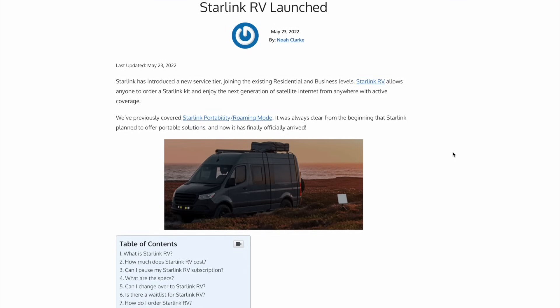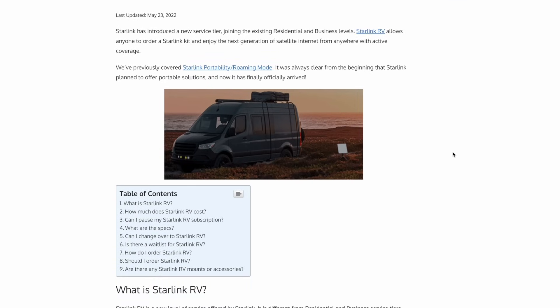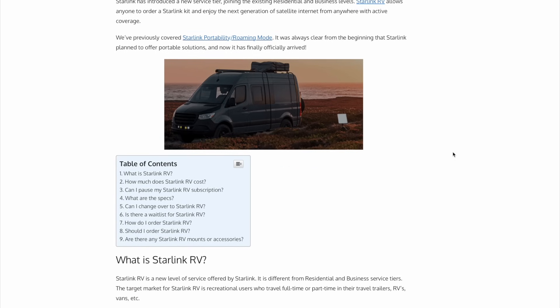Less than a month later, Starlink introduced Starlink RV — the previous name for what we now know as Starlink Roam. RV or Roam was their dedicated travel service plan, allowing you to take your Starlink anywhere within your home continent. It was a separate service plan, so you weren't tied to your home internet dish. You got separate equipment or moved your current equipment to a new plan, and it was deprioritized below residential customers.